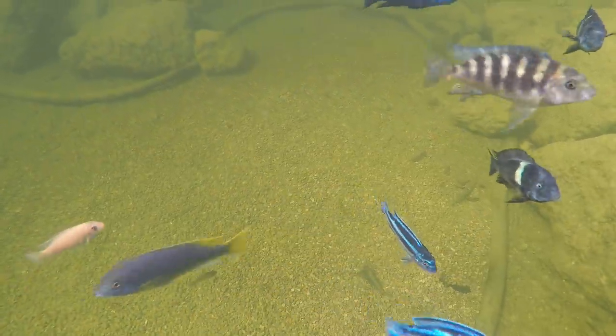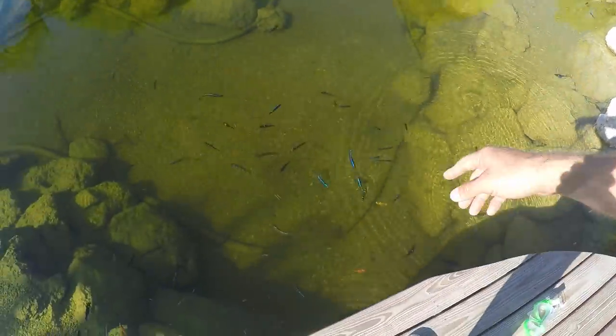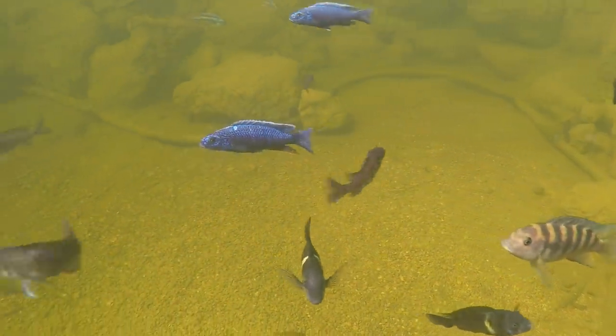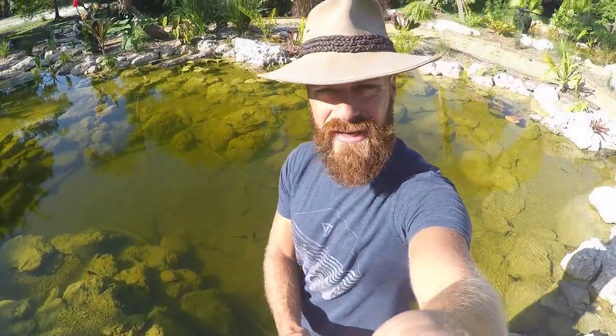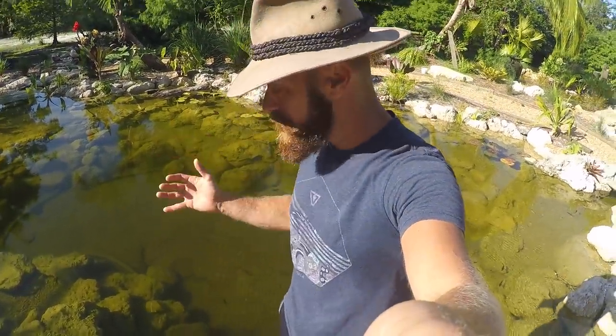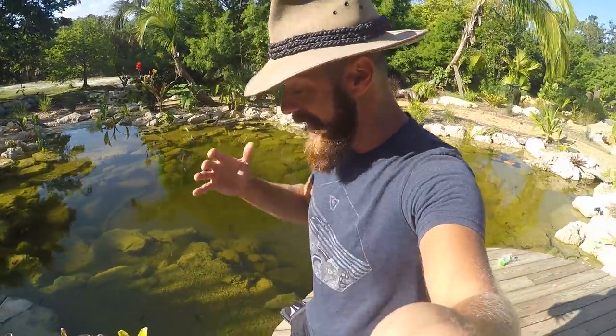Look at this - you can see them just behaving as they should. Some Dubois right there. We've got all kinds of fish in here: Electric Blues, Haps, the Empress. I'm really excited to show you guys everything. But first, I kind of want to walk you guys around the pond and show you just how much this thing has been evolving and growing as an ecosystem.